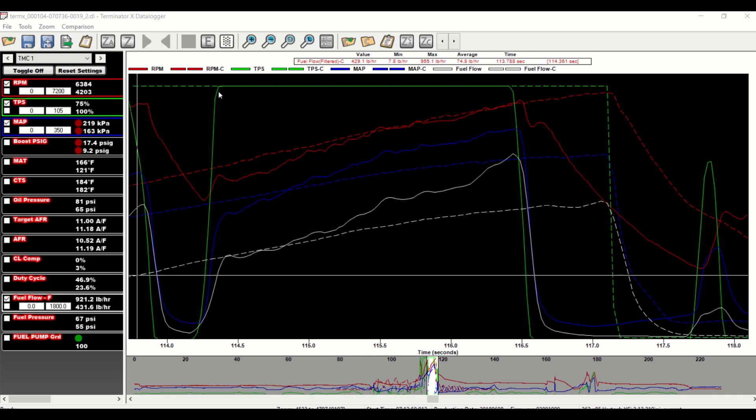Looking at this data: the green line is TPS so I have the car floored here. The red line is RPM — you can see it climbing. The blue lines are boost manifold pressure in KPA. The white line is fuel flow, and you can see that the RPMs generally match fairly close at the top, but there's definitely more boost pressure and more fuel flow on the YSI, which is the solid lines. The solid lines are all the new YSI; the dotted lines are all the TI supercharger.